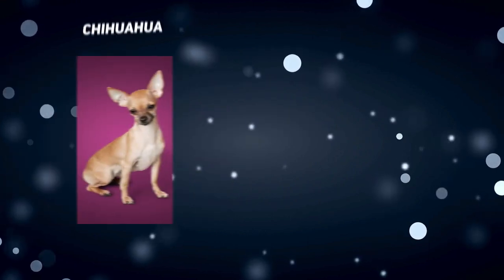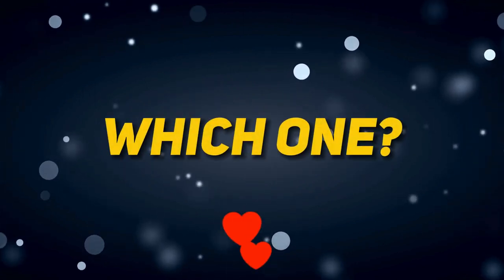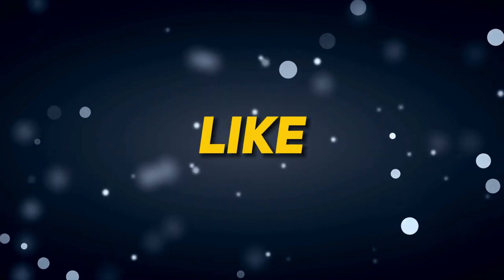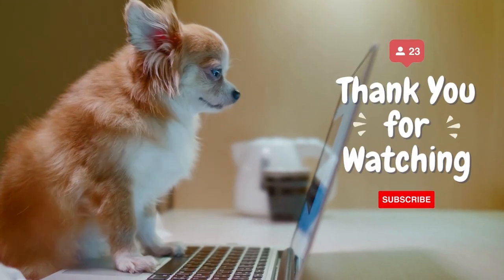And there you have it, folks! Whether you're Team Chihuahua or Team Pomeranian, both breeds bring joy and love to their lucky families. Which one steals your heart? Let us know in the comments below. Don't forget to hit that like button, subscribe, and share this video with fellow dog enthusiasts. Until next time, keep those tails wagging!